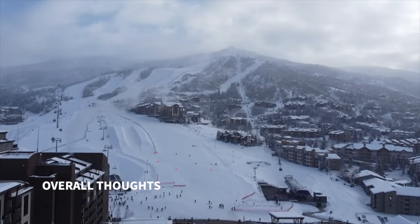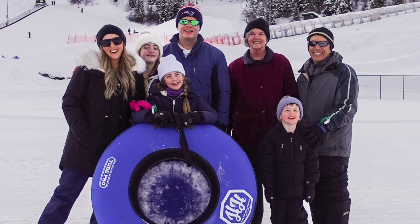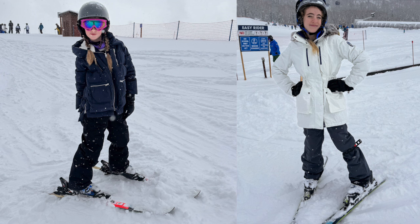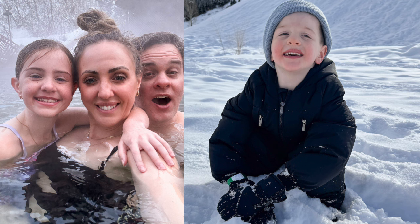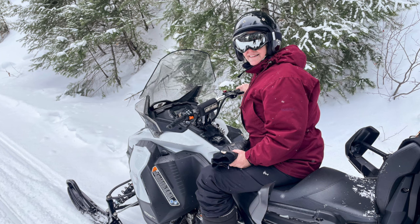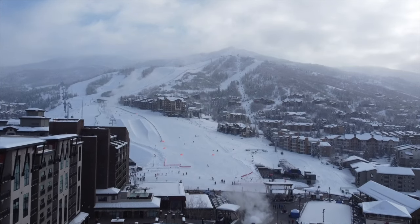Our overall thoughts: Steamboat is just as amazing the second time around as it was the first. We're so glad we were able to bring my husband's parents along for a multi-generational trip, because it is super family friendly — there really is something for everyone at Steamboat no matter your age or ski experience. There's also so much to do off the slopes. If you want more info about Steamboat, check out the description box. I hope you found this video helpful — thank you so much for watching!